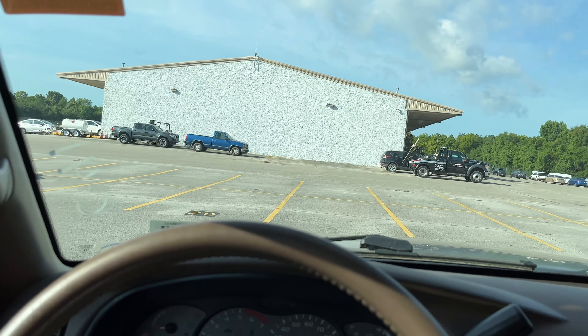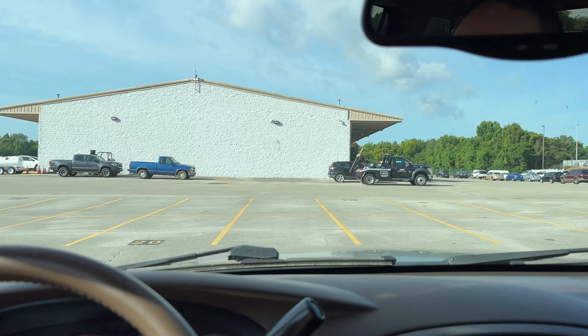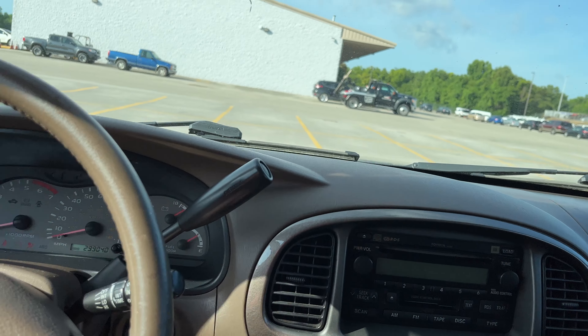03 Sequoia. You can't kill a Sequoia, period. This thing has just a tick under 300K — 299,000 miles. Listen to this thing.